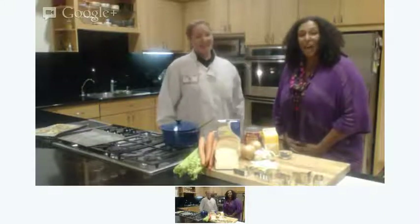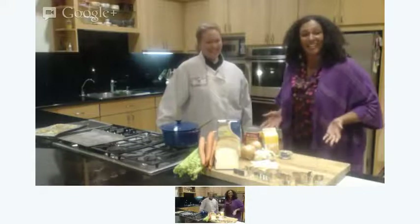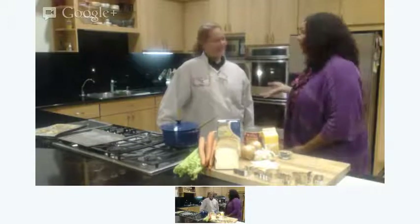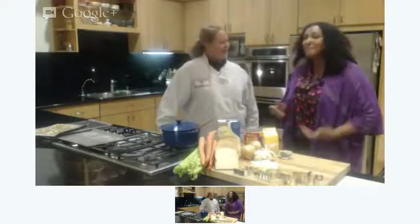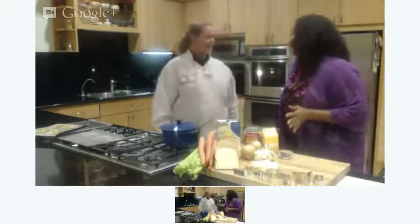I'm Michelle Malte for the Los Angeles Times. We're here in the Test Kitchen at the LA Times with our Test Kitchen Manager, Noel Carter. Halloween is just about here.